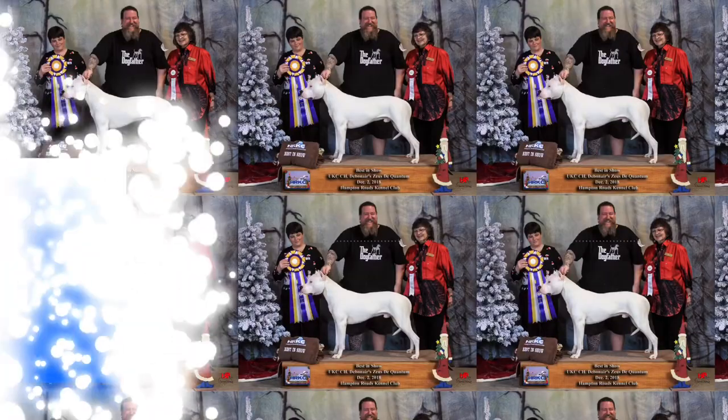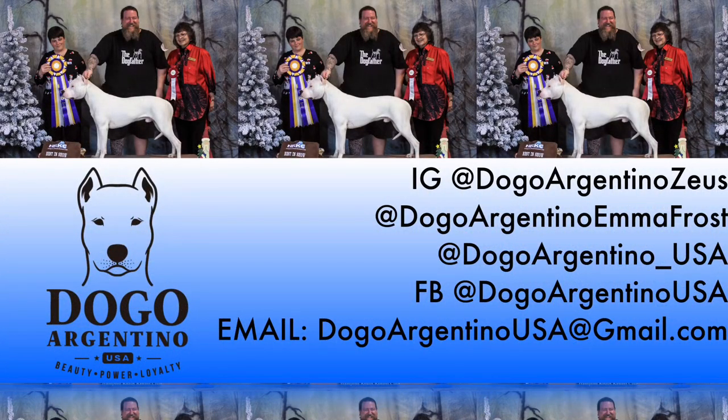Hey guys, welcome to my channel. It's Nicole from Dogo Argentino USA. Today we are going to talk about one of my favorite subjects: toys that are appropriate for a new Dogo Argentino, specifically puppies. But you can find this video useful if you have adults as well. We're going to talk about some of the important factors in choosing puppy toys, which maybe you've never thought about before, but there are several things to consider.